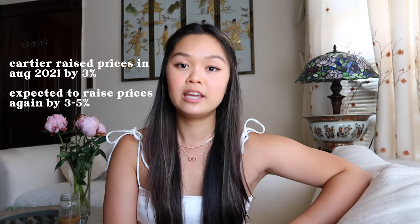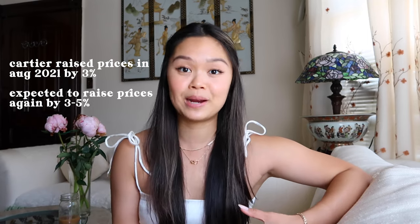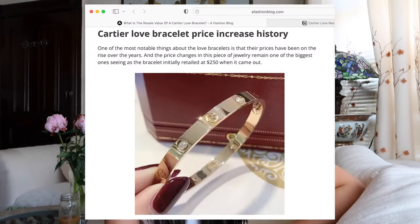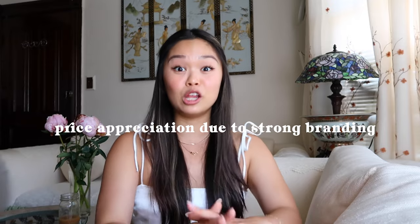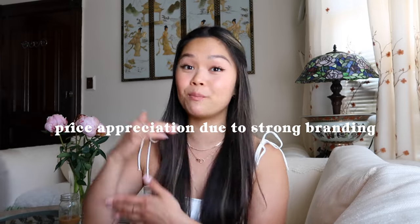Cartier also raises their prices occasionally. Their last price raise was in August 2021 by around 3%, and they're expecting to raise prices again in the coming months by another 3% to 5%. To put the love collection in perspective, the love bracelet when it first came out was $250 — think about that for a second — and it's worth over $4,000 today. That's insane. Of course, over time the brand has grown and the price has reflected that. But these luxury brands will never lower their prices, because that would dilute their brand. They're always going to raise it, whether incrementally or by a lot.